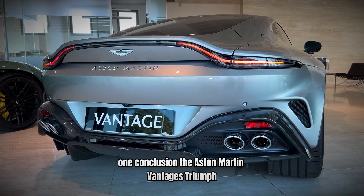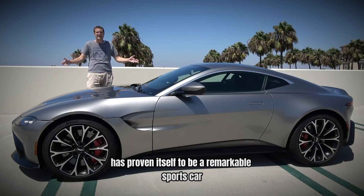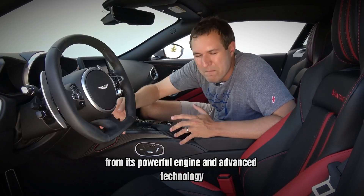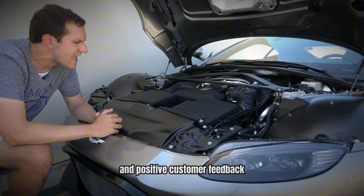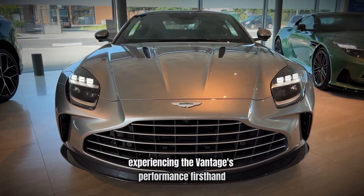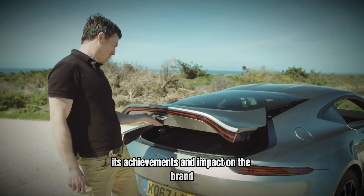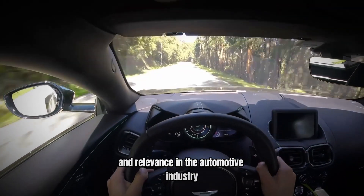Number 1: The Aston Martin Vantage has proven itself to be a remarkable sports car, beating the odds with its exceptional performance, innovative engineering, and distinctive design. From its powerful engine and advanced technology to its success on the track and positive customer feedback, the Vantage has demonstrated why it is a standout in the competitive sports car market. Experiencing the Vantage's performance first-hand highlights its status as a high-speed marvel and a true contender in the world of luxury sports cars. Its achievements and impact on the brand underscore its importance and relevance in the automotive industry.